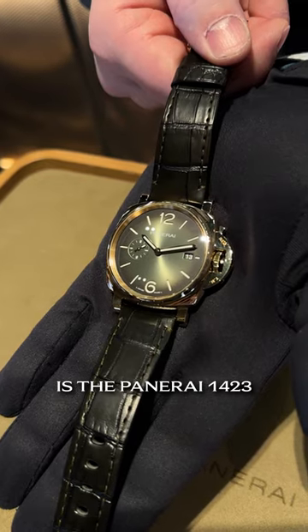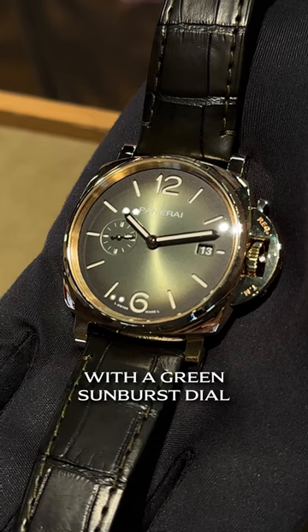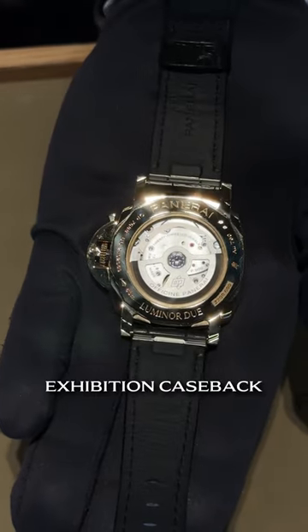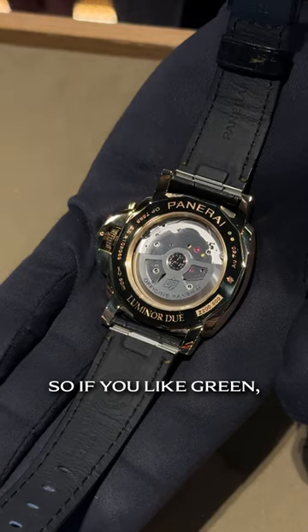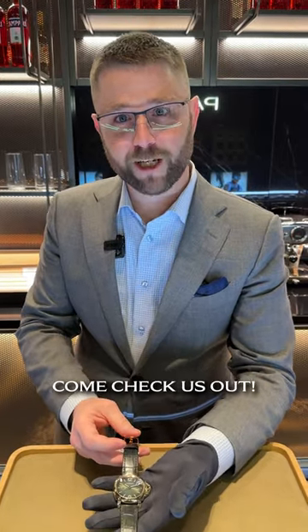What we have here is the Panerai 1423 Luminor Due, cased in yellow gold with a green sunburst dial, with a dark green alligator strap, exhibition case back showing off that P900 three-day automatic movement, limited to 600 pieces. So if you like green, if you like gold, or if you just like Panerai, come check us out.